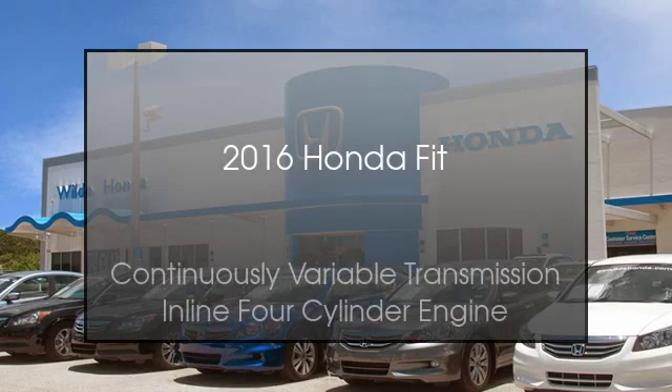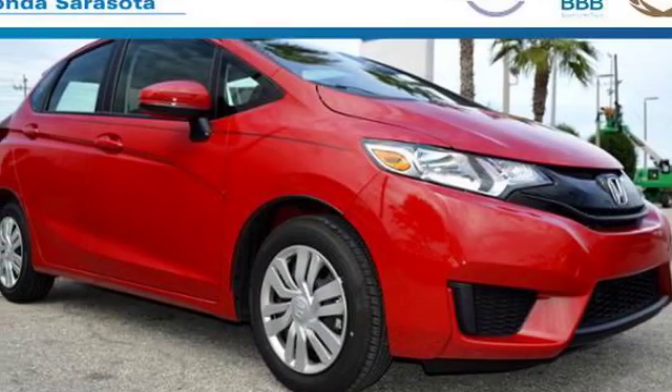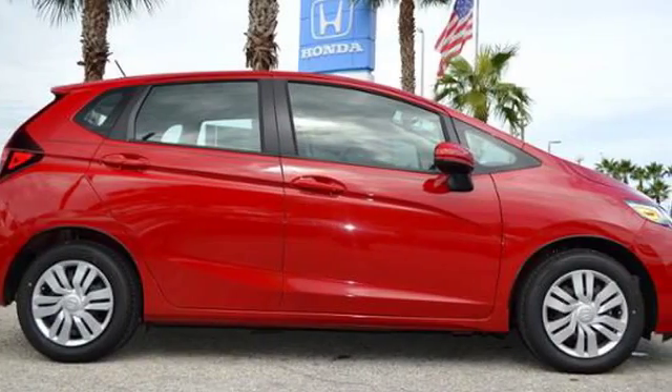This is a 2016 Honda Fit. This compact has a continuously variable transmission and an inline four-cylinder engine.